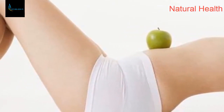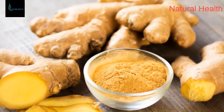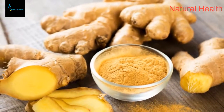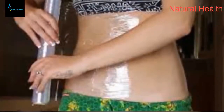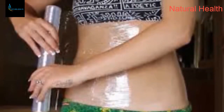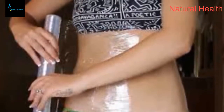Ginger has long been known as one of the most effective health and beauty products. Consuming ginger speeds up your metabolism and promotes quicker weight loss. You can also try it as a topical application and see whether using a ginger body wrap would produce the same wonderful effects as drinking ginger tea.